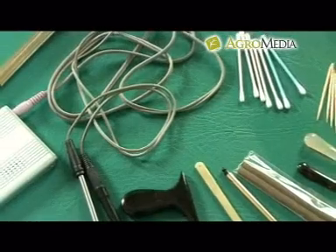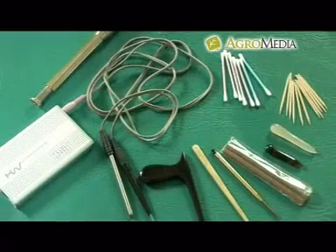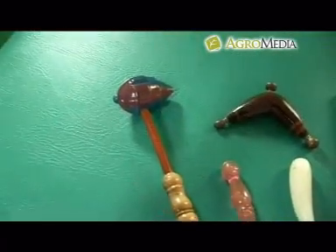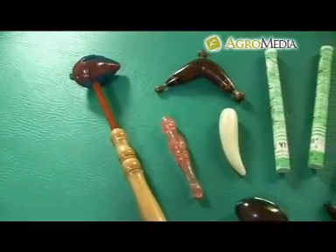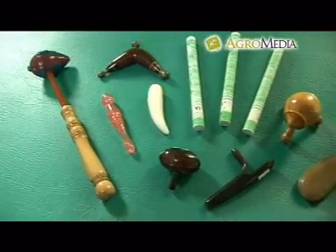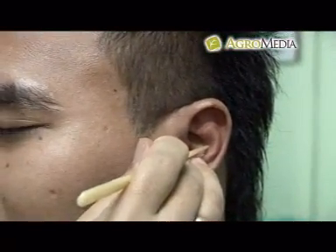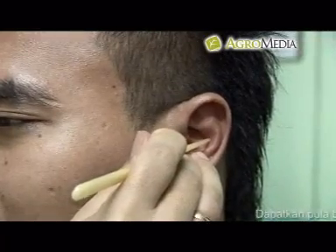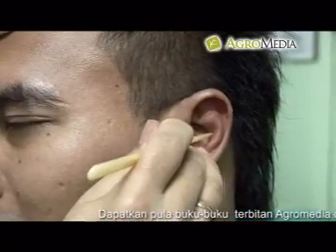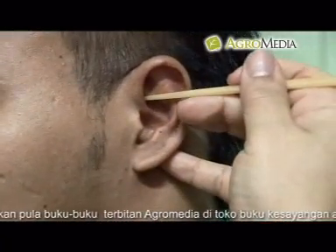Tongkat pijat atau stik: tongkat atau stik merupakan alat bantu terapi pijat yang populer dan paling banyak digunakan. Bahan-bahan yang bisa digunakan untuk membuat tongkat pijat adalah bambu, kayu, plastik, logam, dan tanduk hewan atau sungu. Tongkat pijat berukuran kecil digunakan untuk menjangkau titik-titik saraf yang letaknya agak dalam, misalnya telinga, sementara yang besar digunakan untuk memijat telapak kaki pasien yang tebal.